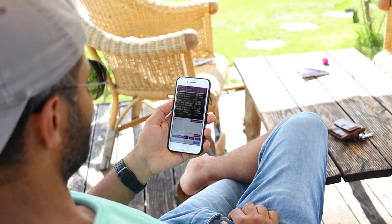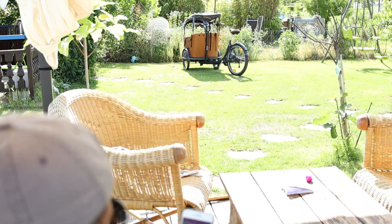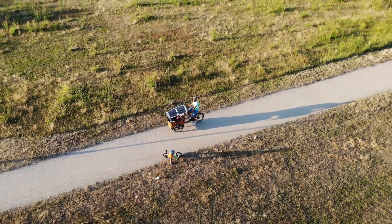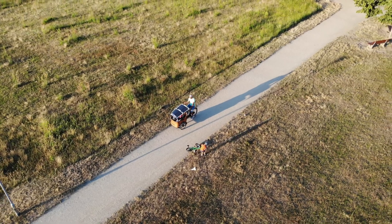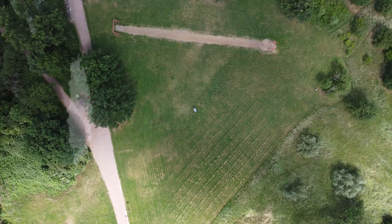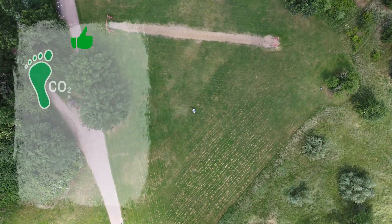After around 6 months of use and around 2,500 kilometers, here are some of the main pros and cons. I reduced using my car from 100% all the way down to 10%, which improves my carbon footprint and definitely helps against global warming.